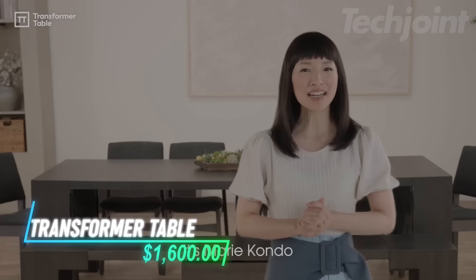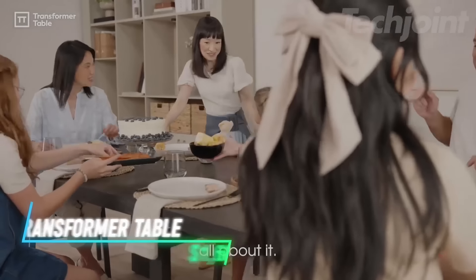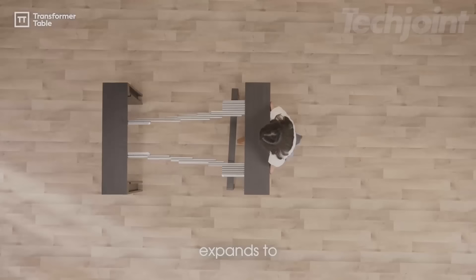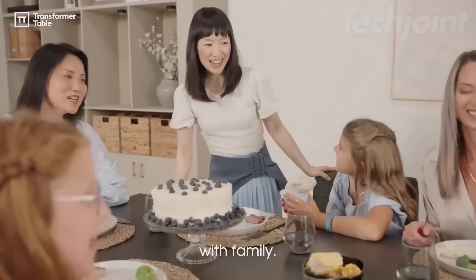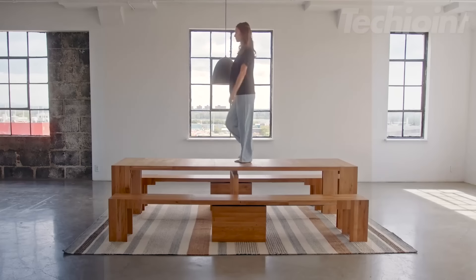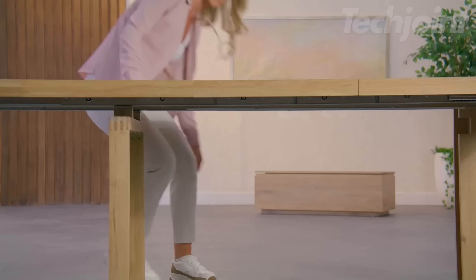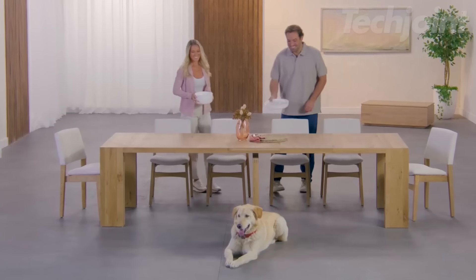This expandable dining table is crafted from solid wood and engineered hardwood, accommodating up to 12 people. Its compact size makes it ideal for small spaces, transforming from a console table to a cozy dining spot for two. With a durable design that resists scratches and heat, this versatile table is easy to assemble, clean, and expand for any gathering.